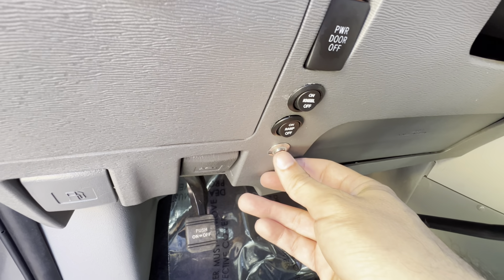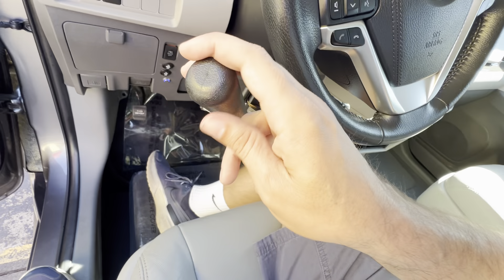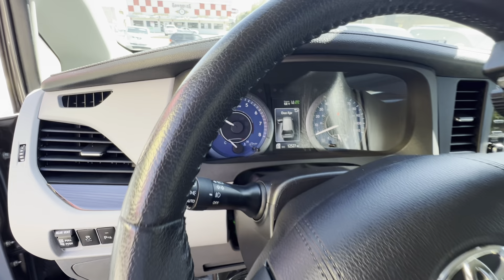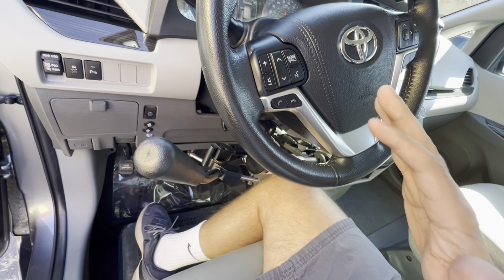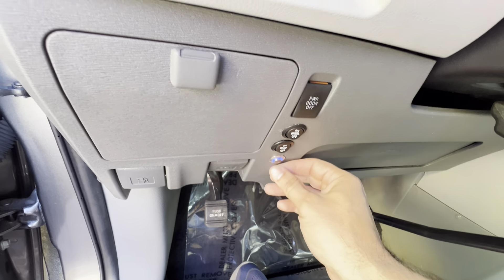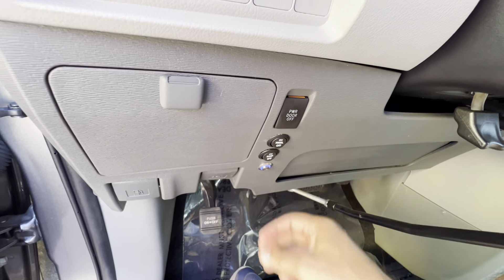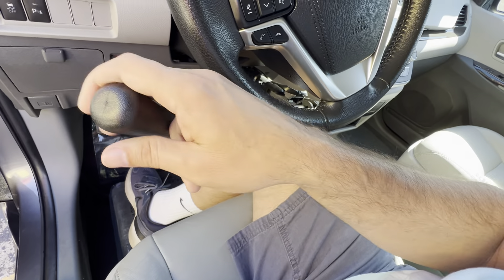One, two, three. See it turned to solid blue — the accelerator is now working. If your family members are driving and they don't need hand controls, you can simply turn it off: one, two, three. The blue light goes off — now it's just a dead switch. Simple to do, great safety feature to have.